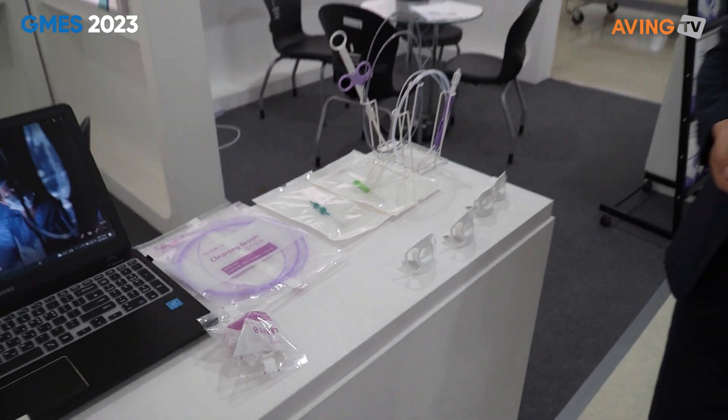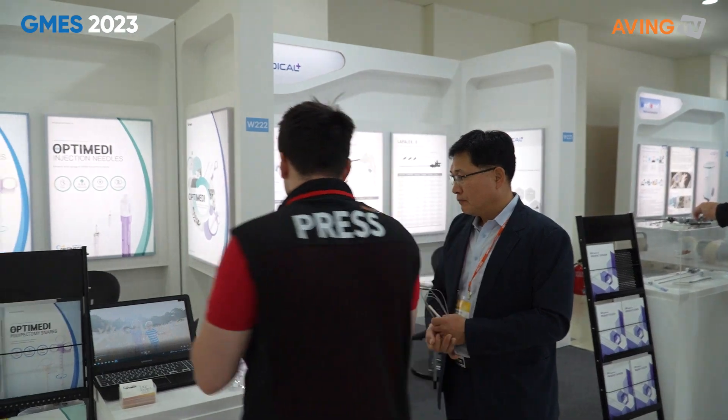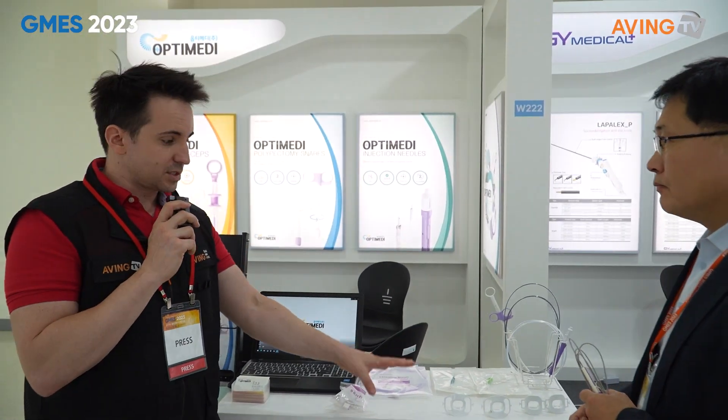You got to see a little bit of it on the wall back there. They have the biopsy forceps for endoscopies, the polypectomy snares, as well as the needles that are all part of that process. And of course they have other things including the mouthpiece that he was showing off to us as well.